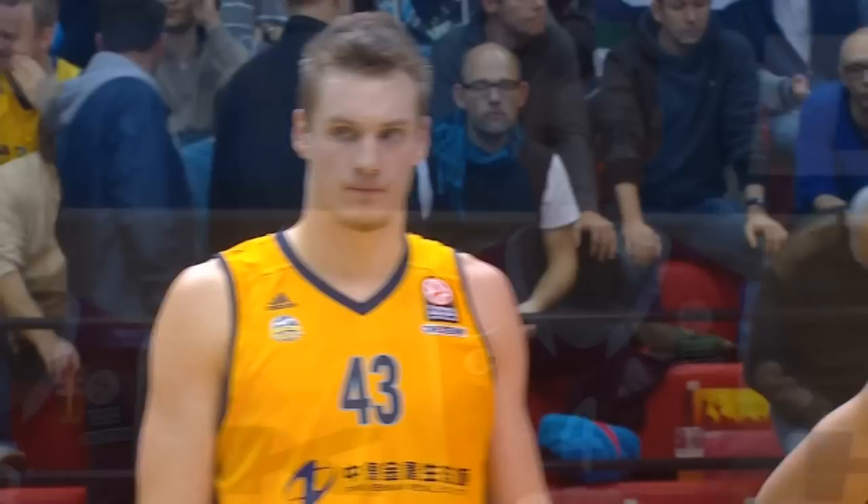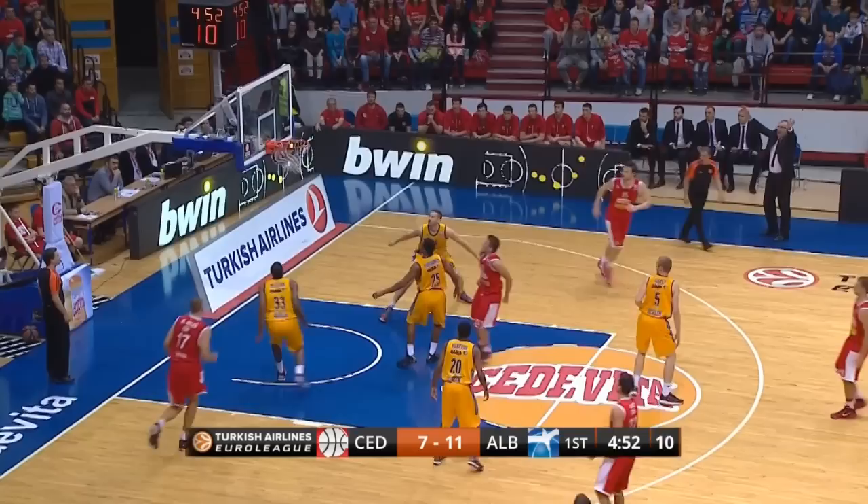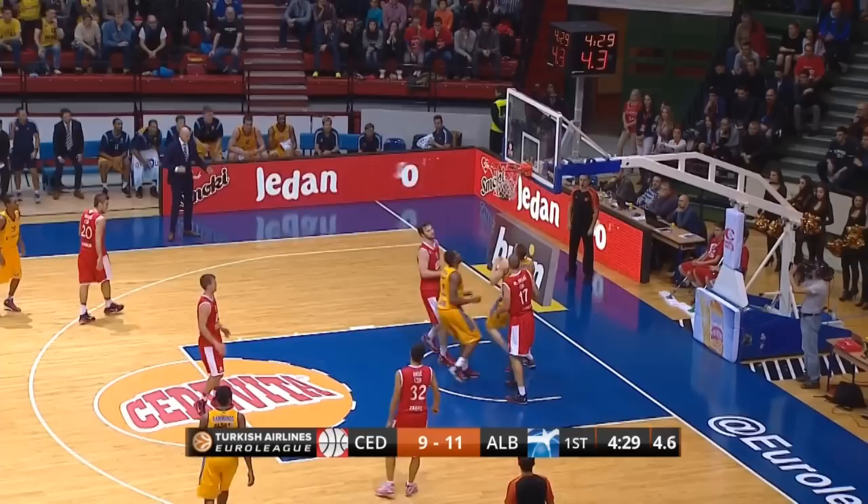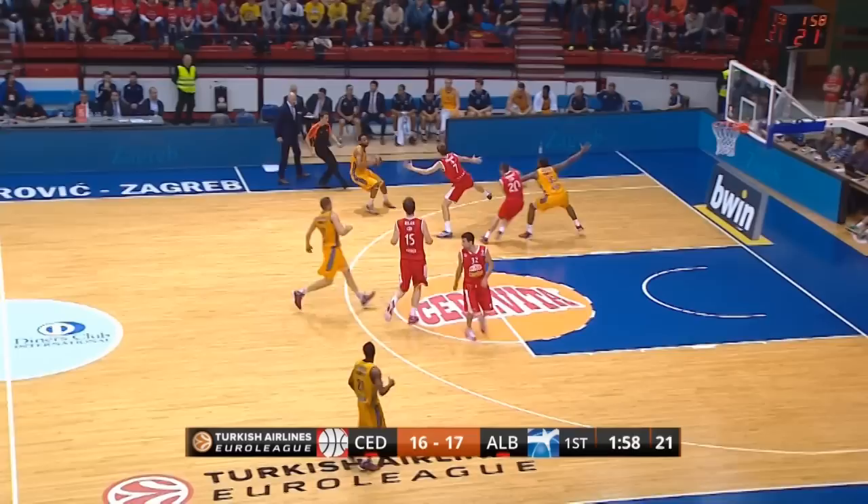In a key game in Group B, Cedevita Zagreb play host to Alba Berlin. Great move from Nemanja Gudic. Cedevita Zagreb is doing the defensive switching, but there was no one there to help.